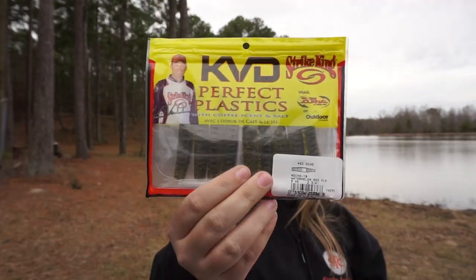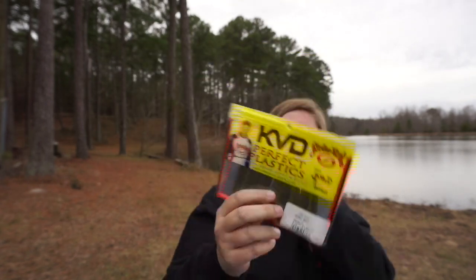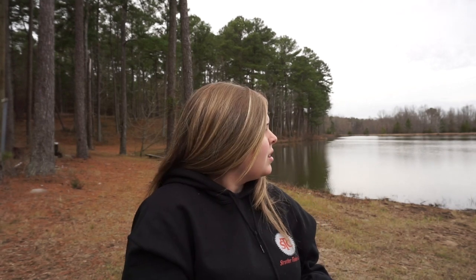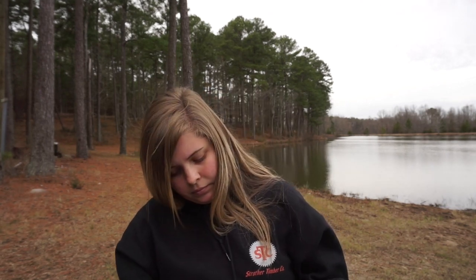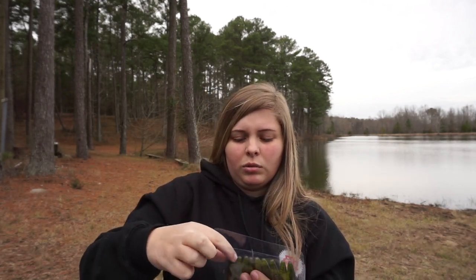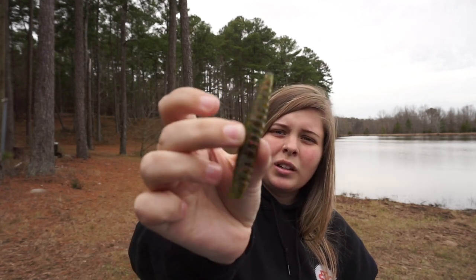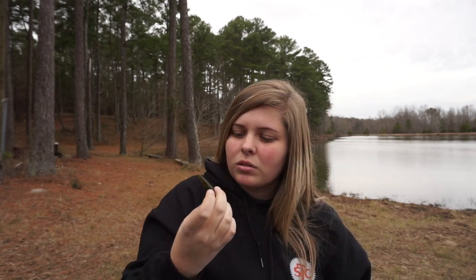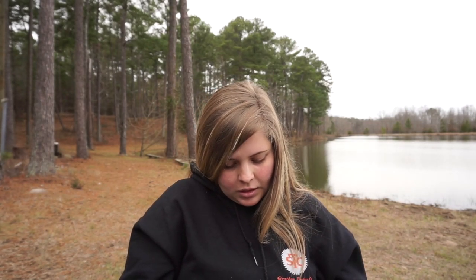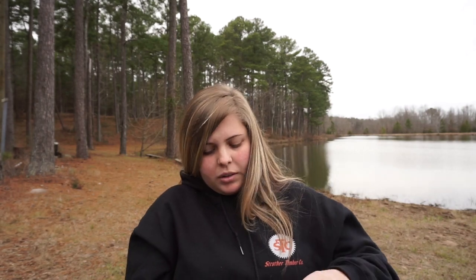Lastly, we got the Ned Ocho. It looks like some boxes got the KVD Ocho, which is the senko version, and some got the Ned Ocho. I fortunately got the Ned Ocho in Watermelon Red. It's a two-and-three-quarter-inch worm — a perfect little ned rig worm. Look at that, it's a fat little ned worm! It has ribs too, which I think will help create vibration for the bass to detect.